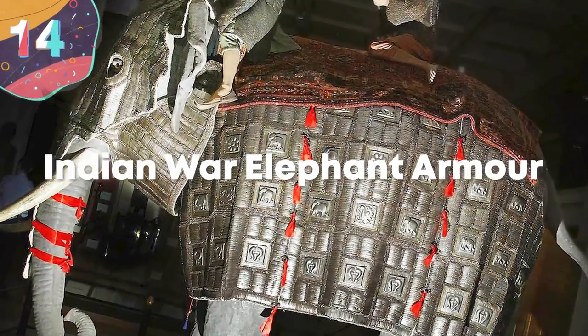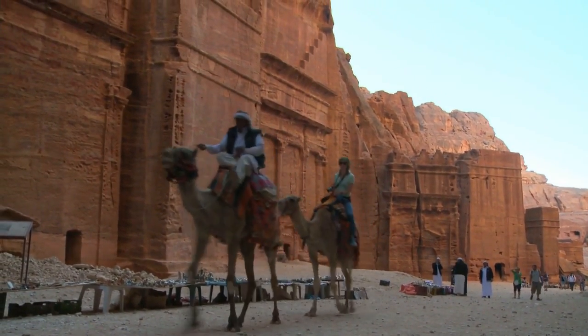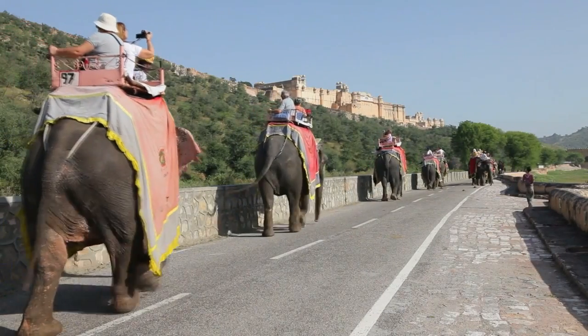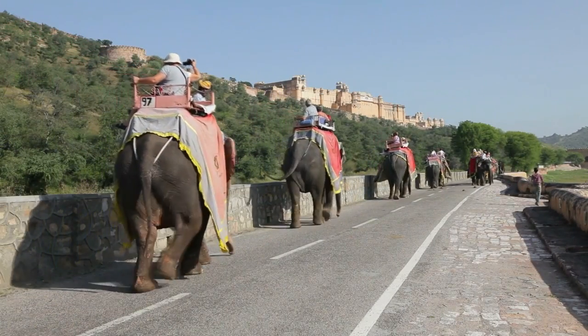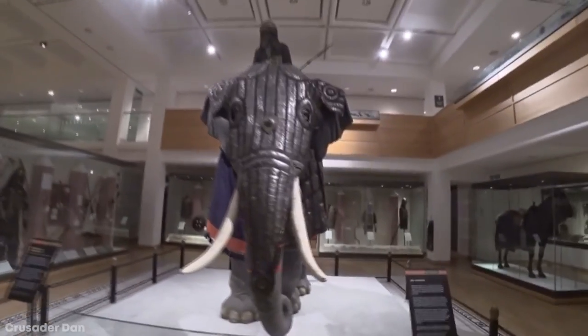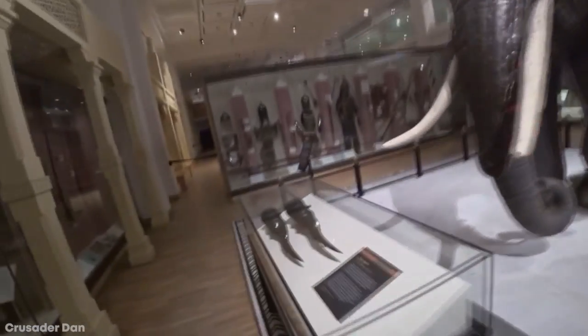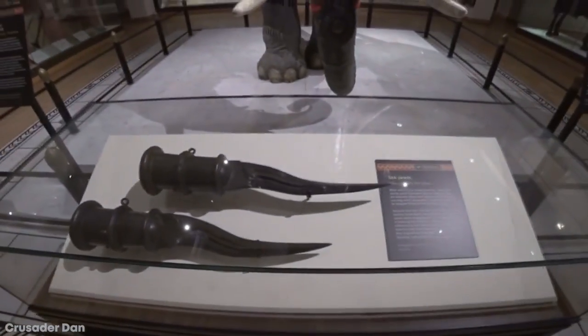Number 14: Indian War Elephant Armor. Animals have long been used to help transport forces and even to engage in battle themselves. While horses have been the most common throughout history, the most fearsome of all were war elephants. Various armies have used them in wartime, but the pinnacle came during medieval times in the Indian subcontinent, where they were clad in armor and would have been an almighty force to contend with.